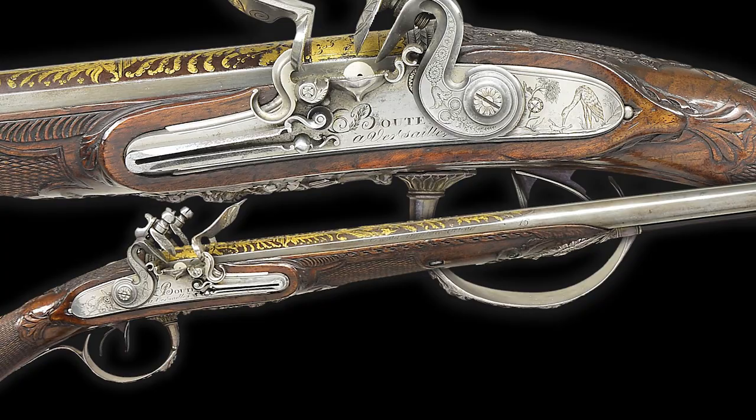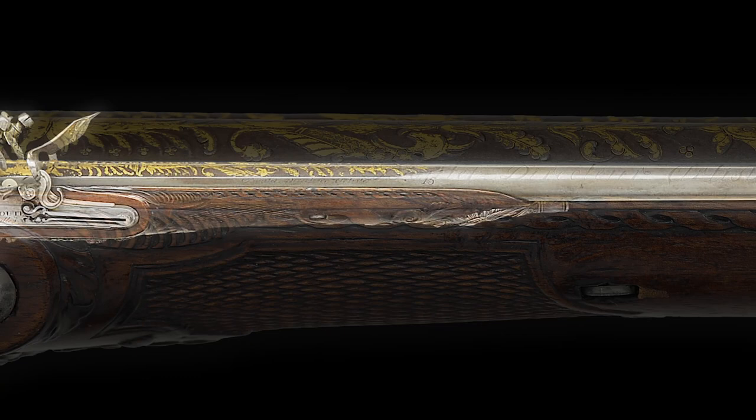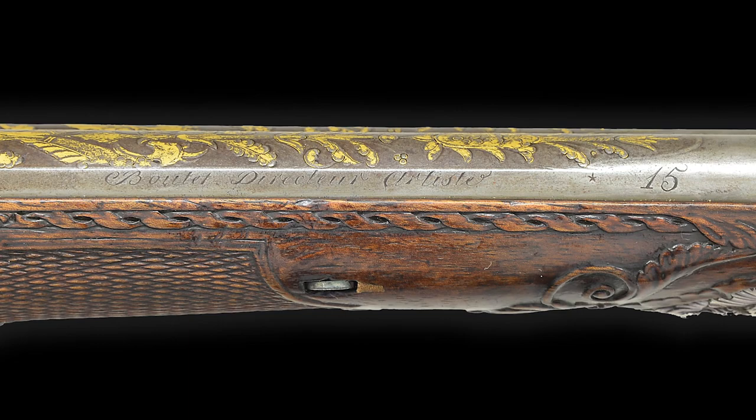This fantastic 20-bore high-art sporting gun, serial number 15, is truly fit for an emperor and bears the famous end cipher on four separate locations. The 32-inch barrels are round with a sunken rib flattened at the breech, and the right flat is engraved with the Boutet Director Artiste, followed by a star and the number 15.